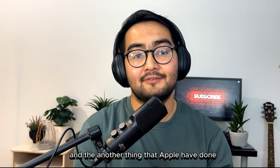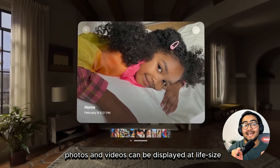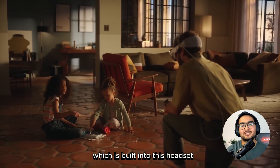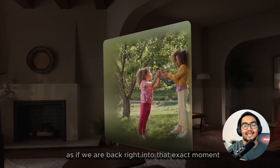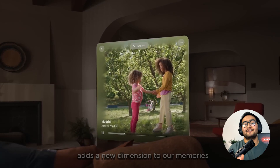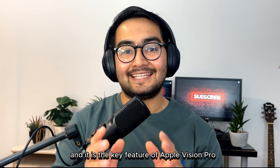Another thing that Apple have done with this VR headset is making our personal memories come to life. With Apple Vision Pro, photos and videos can be displayed at life-size or any size that we want. Especially with Apple's first-ever 3D camera, which is built into this headset and its remarkable depth capturing capability, we can now capture moments and relive those moments as if we are back right into that exact moment. This 3D perspective adds a new dimension to our memories. All these amazing digital experiences would not have been possible without its screen, and it is the key feature of Apple Vision Pro.